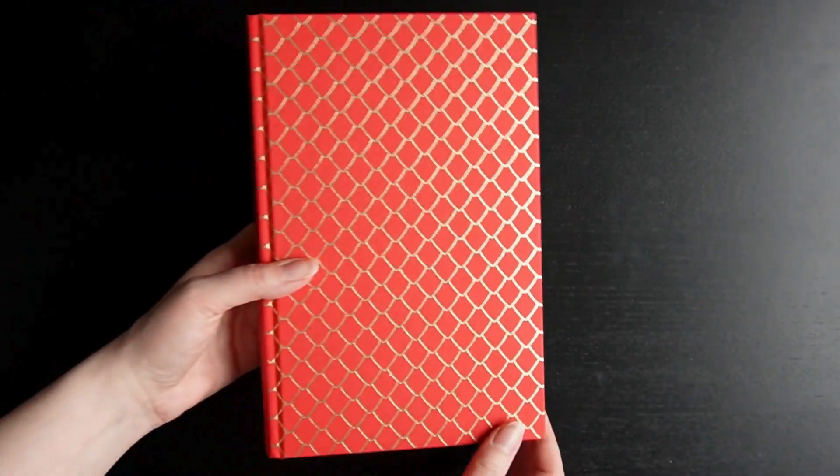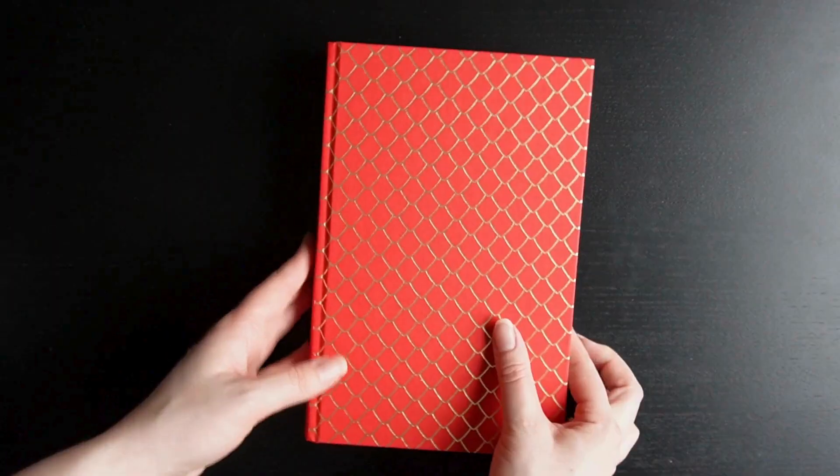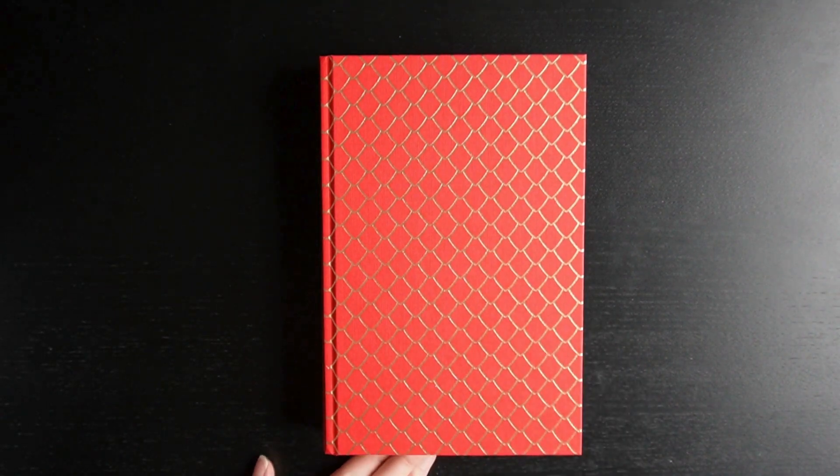We've got dragon scales on here, and at the front there are no sprayed edges on this one, which is fine because they don't always promise sprayed edges. And because it comes in the hardback case, it's quite nice.